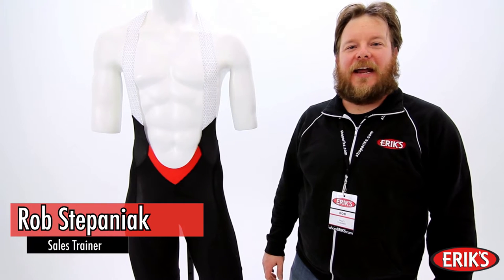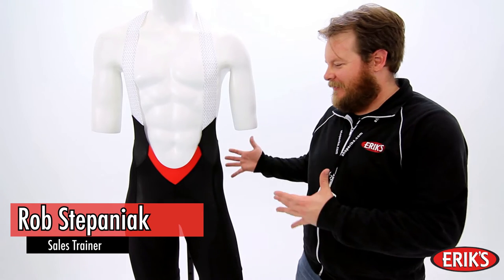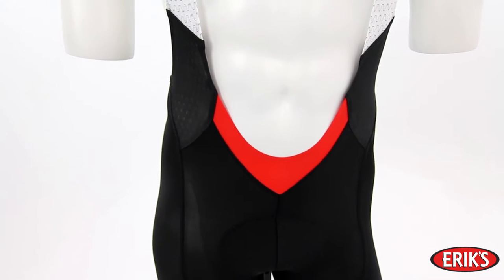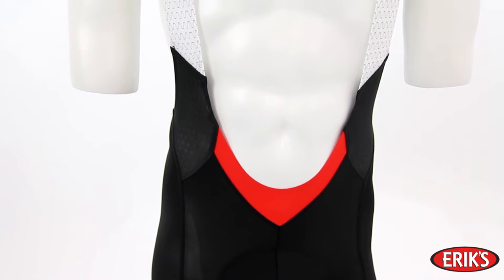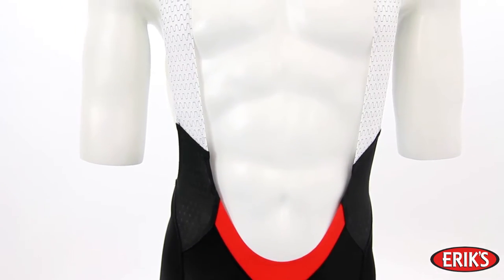Hi, I'm Rob with Erics, and today I have the Specialized SL Pro Bib Short. The Specialized SL Pro Bib Short is the ultimate performance bib — a bib that blends a fit that helps you go faster with features to keep you comfortable.